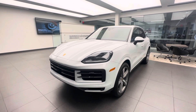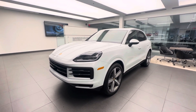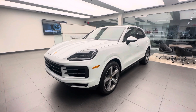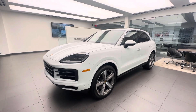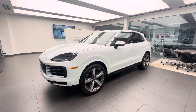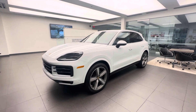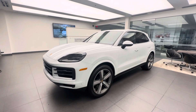In today's walk-around video, I'd like to present the new updated 2024 Porsche Cayenne — one of our first inventory units to arrive here at the dealership. We're going to highlight the changes that Porsche has made for the updated 2024 Cayenne and how that compares to model years 2019 to 2023. Let's start with the exterior details in terms of design.